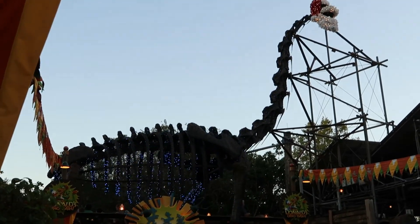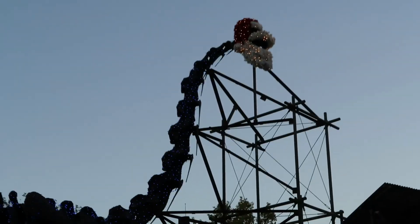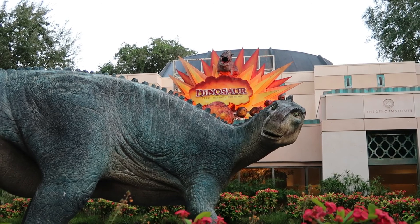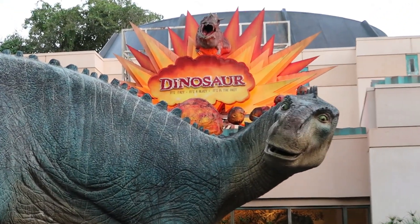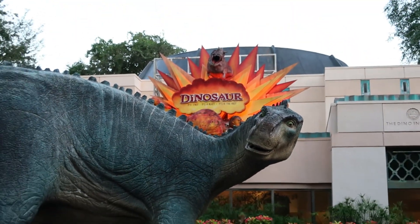I've been at Disney during the holidays but never at Animal Kingdom, so seeing a giant dinosaur skeleton with Christmas lights on it — I like that, that's actually very cool. Everybody get down on the floor, everybody ride the dinosaur! Standby wait time is ten minutes, which usually means walk-on. I am in.